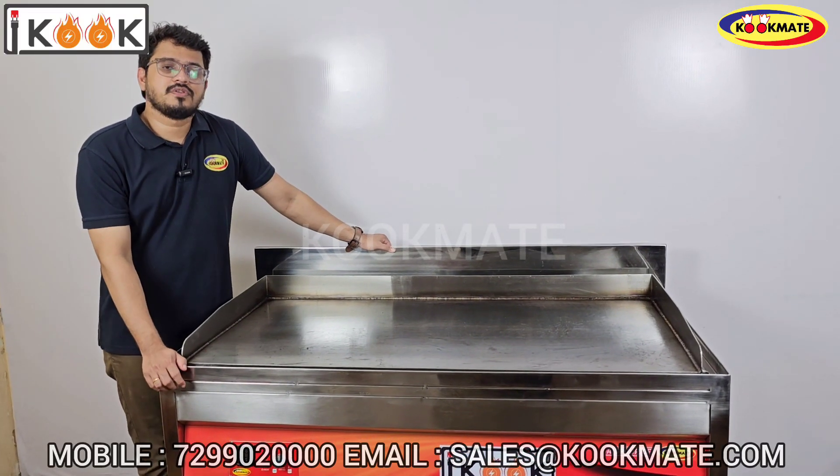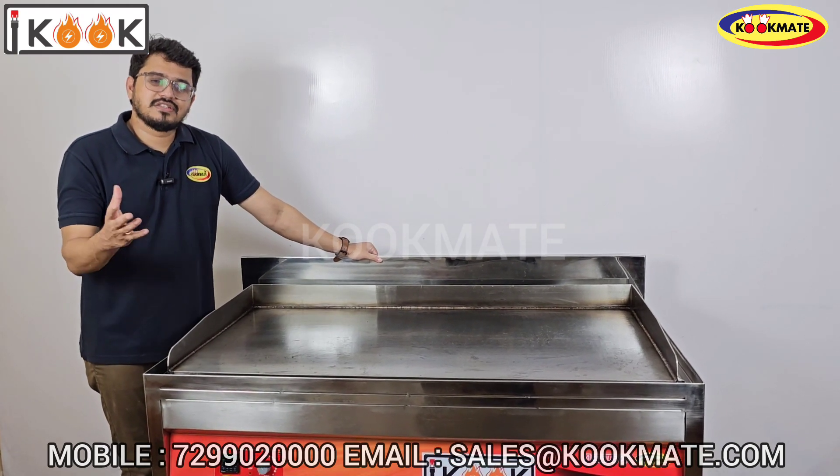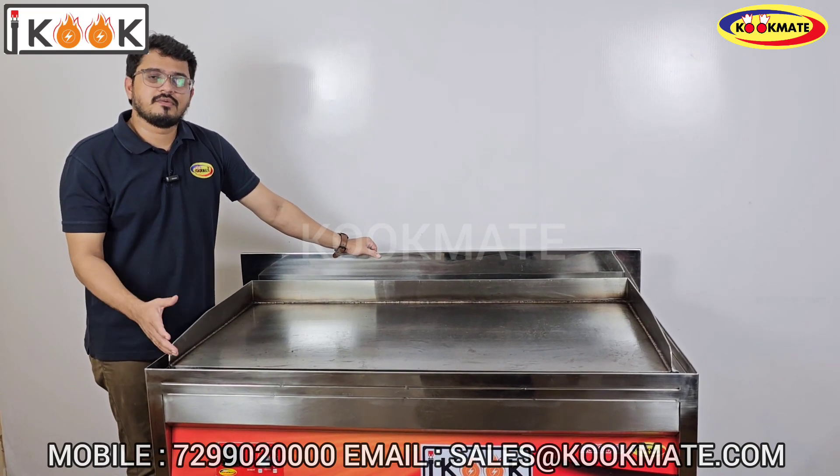So now you can see the product here — this is an induction hot plate, 15 kilowatt model. How do you use an induction hot plate? It is used in restaurants, catering, canteens, cloud kitchens, resorts, and the bulk cooking segment.